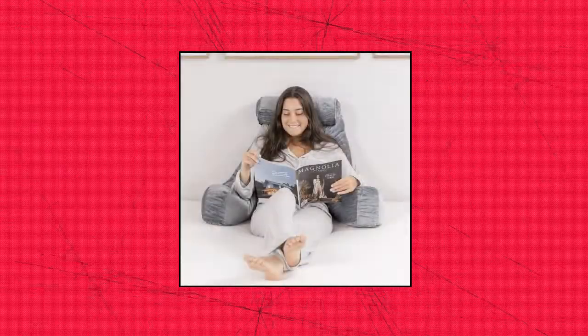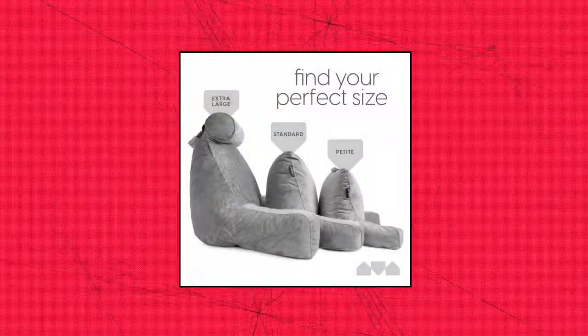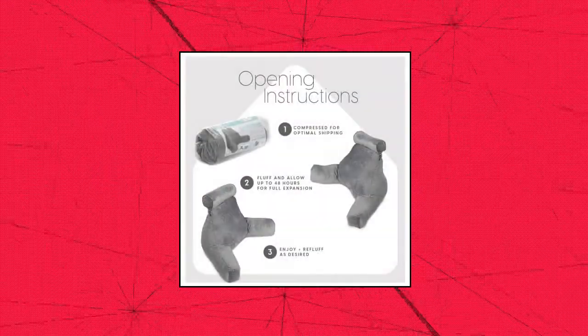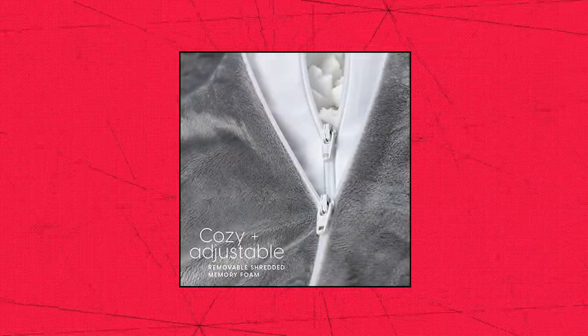Milliard Extra Large Reading Pillow with Shredded Memory Foam. Spill the beans on beanbag cushions and try this soft, luscious foam reading pillow instead. Curl up in bed or on the couch or floor with a good book and relax in this pillow's arms for comfort and support. Pillow too firm? Pull some stuffing out.